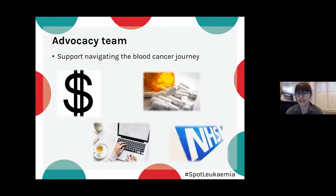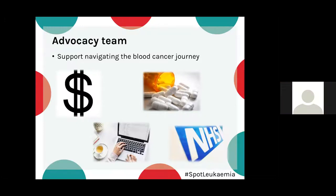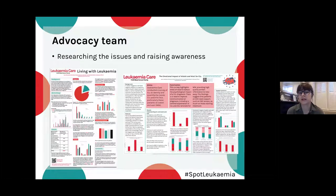Within my team, we do a lot of one-on-one advocacy work with patients, supporting them with financial issues, understanding information from the internet, access to treatments not available on the NHS, and understanding how the NHS works. We also raise awareness on a wider scale, engaging with haematologists at conferences including the British Society of Haematology and the European Haematology Association.